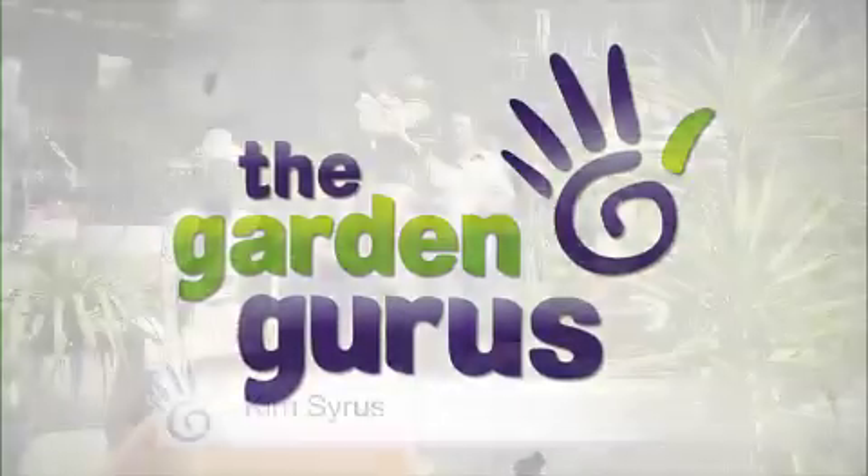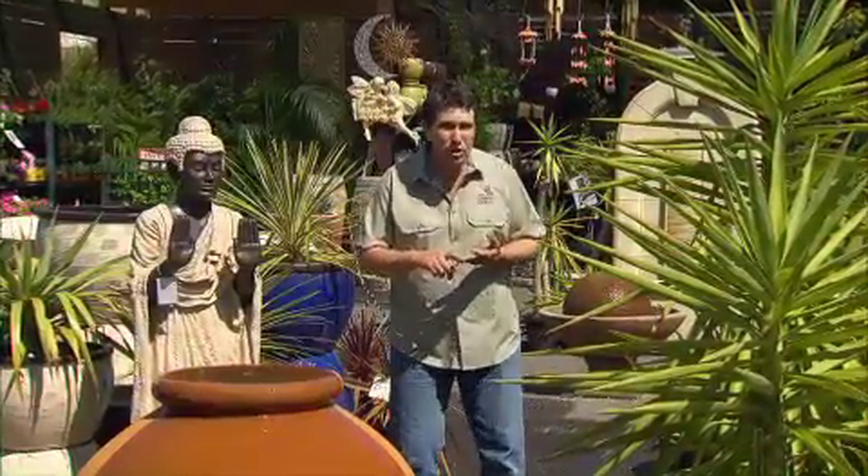Welcome to the Ascot Vale Garden Centre here in suburban Melbourne. We've all been to a garden centre where we've come across products, plants and objects we've never seen before or have no idea how they work.